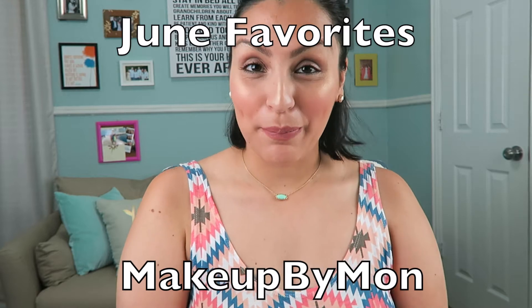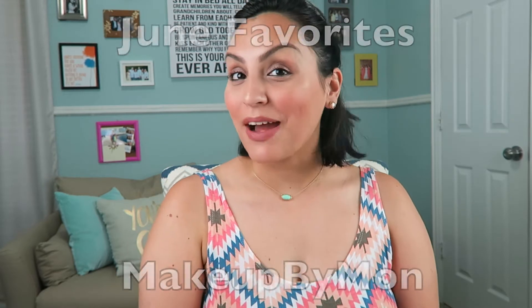Hi and welcome to Makeup by Mon. I'm going to be doing my June favorites, so let's get started. I actually applied almost all of these products on my face today so you can kind of see what they are.